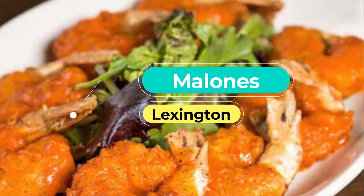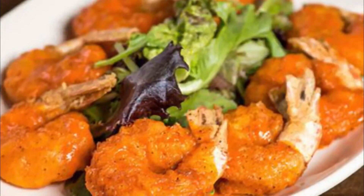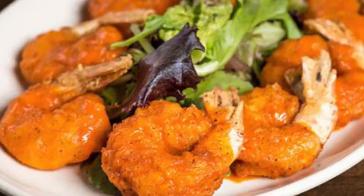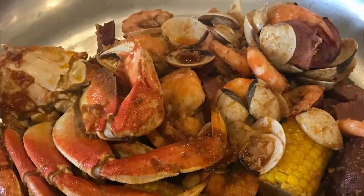Number two: Malone's. Malone's is a family favorite, and if you are craving a prime steak, fresh seafood, or a freshly made dessert, then this is the place for you. At Malone's they always have premium cuts of steak for you to choose from, and an amazing surf and turf option to pair your steak with freshly caught seafood.